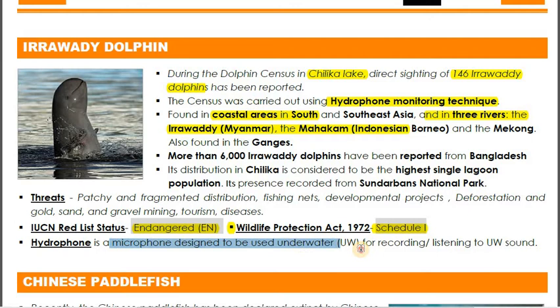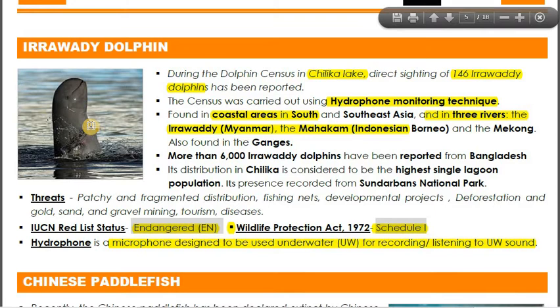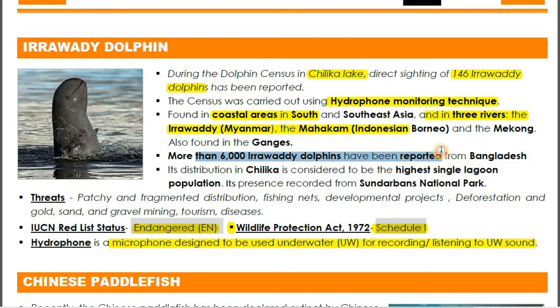The dolphins were spotted using the hydrophone monitoring technique — hydrophones are underwater microphones that record ultrasonic sounds. More than 6,000 Irrawaddy dolphins have been reported from Bangladesh. Its distribution in Chilika Lake is considered the highest single lagoon population. Its presence has also been recorded in Sundarbans National Park.